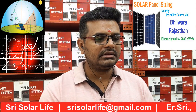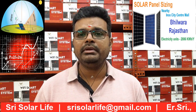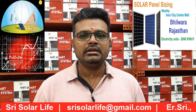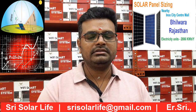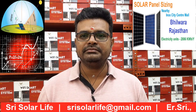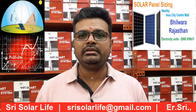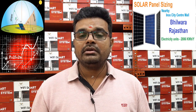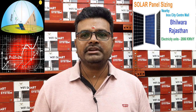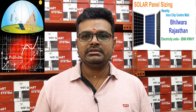The latitude for this location is 25.34 and the longitude is 74.63. We have considered the solar panel sizing for these coordinates. We want you to be sure: this is not a standard sizing that applies to all states or all districts. Even if you are installing the same kind of design too far from these locations, you will see variables in the readings.